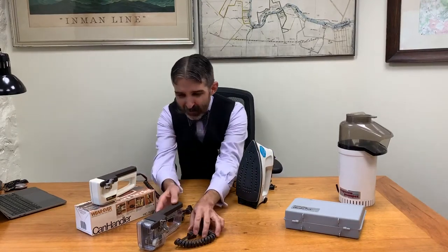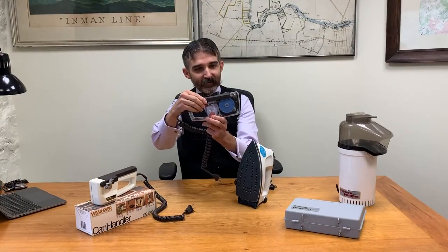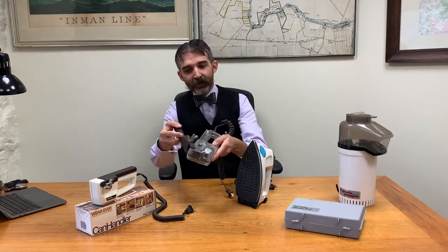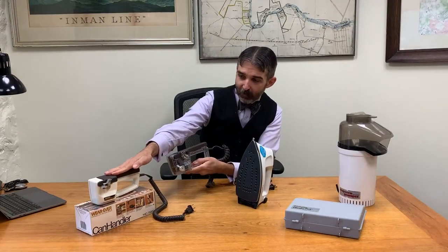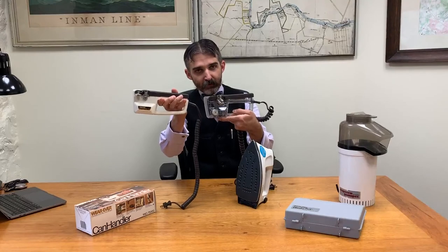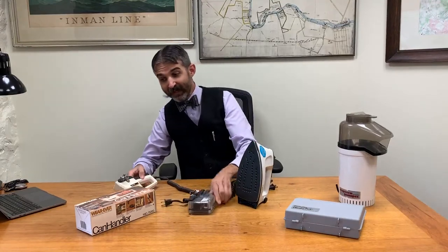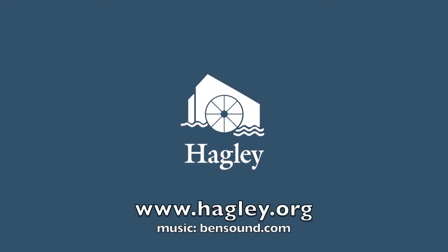Some of the really neat things we have are items like this — it's called a demonstrator model. It's made clear so that you can see inside, see how it's all put together, demonstrate how something operates. So this is a can opener, and here is the finished product. That way you can see the demonstrator model, you can see the final thing, and even the box that it came in — which is all part of the awesome stuff you can research here in the library at Hagley.